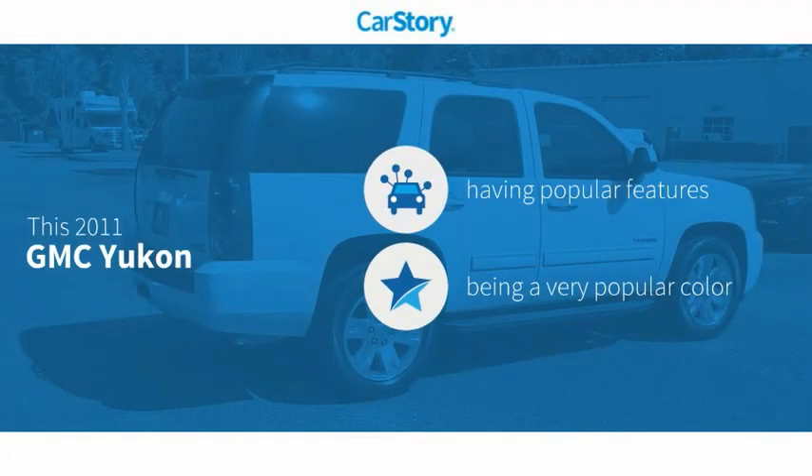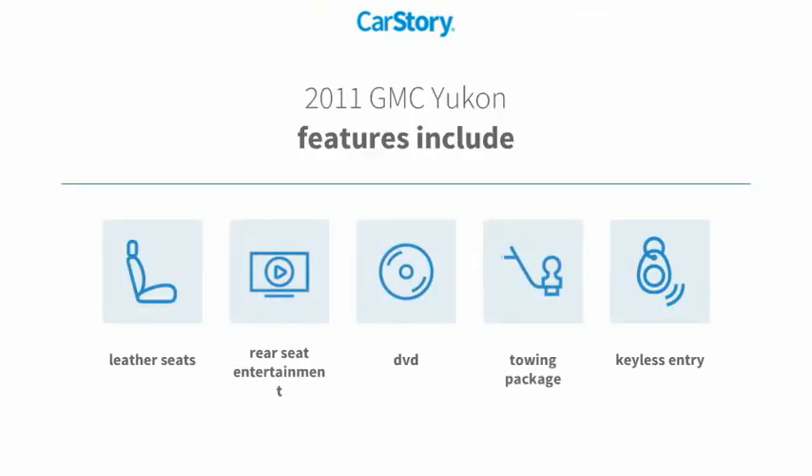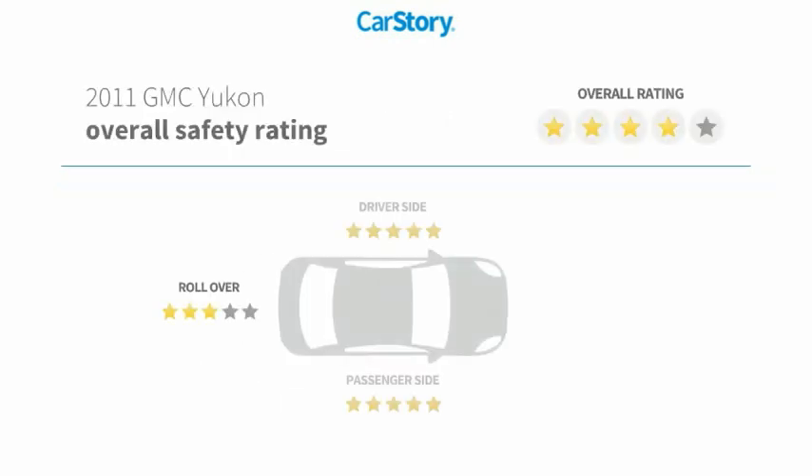Car Story research indicates this vehicle as having valuable features in high demand. Features also include keyless entry, leather seats, and a towing package with these ratings.